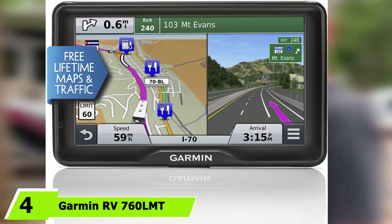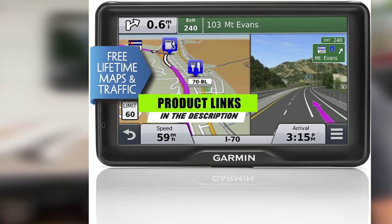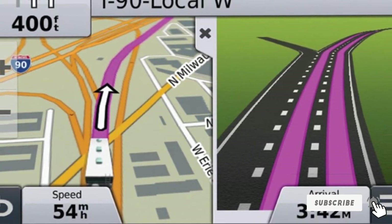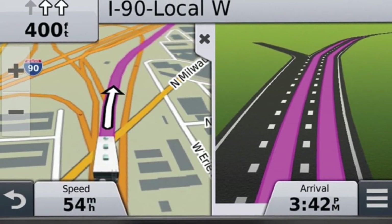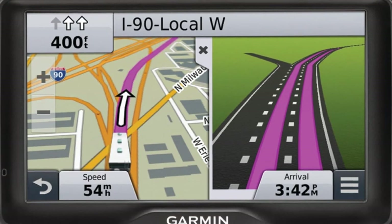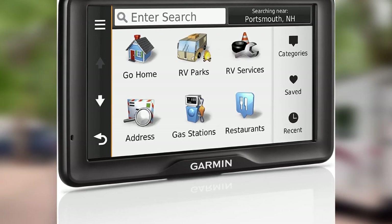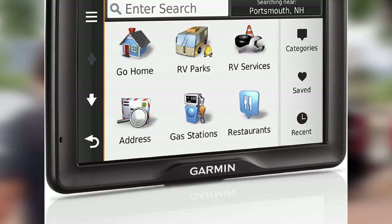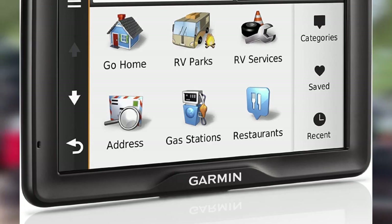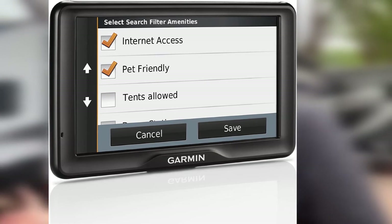At number four is the Garmin RV 760 LMT. Optimized for RVing, it never fails to meet the expectations of recreational vehicle owners. Possessing a flush screen with high resolution, the GPS lets RVers comfortably follow displayed guidance. It is also equipped with voice-activated navigation that reacts to verbal commands, making it the best RV GPS for those who prefer to focus on the road. The RV 760 LMT provides RV-oriented travel routing with customizable height, weight, and width restrictions.